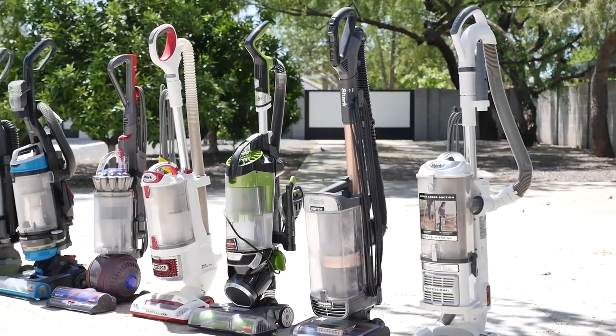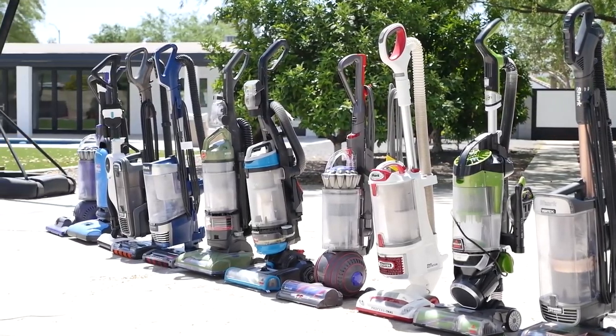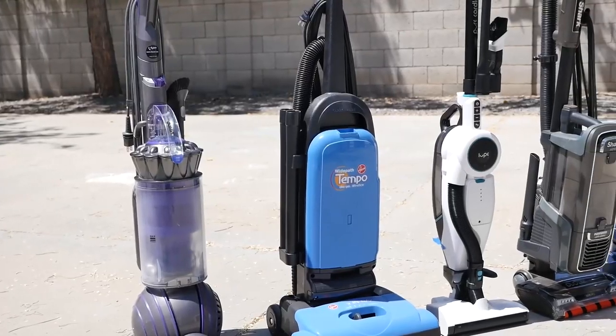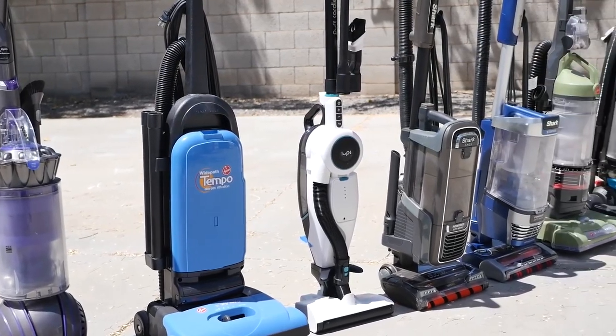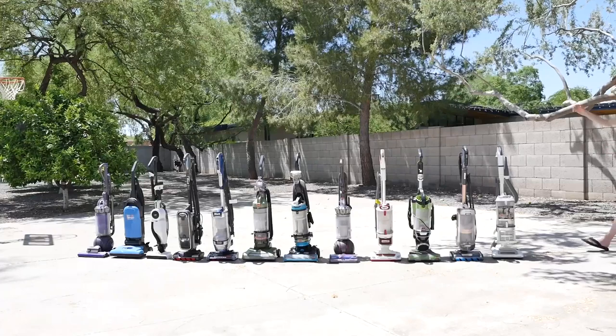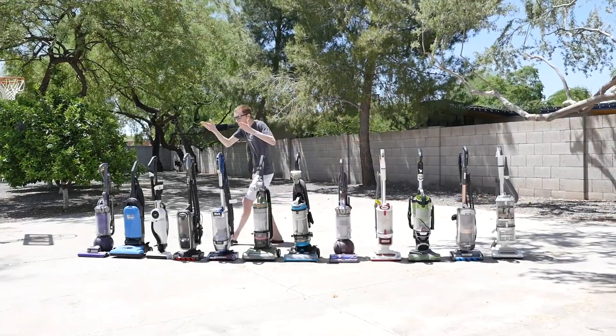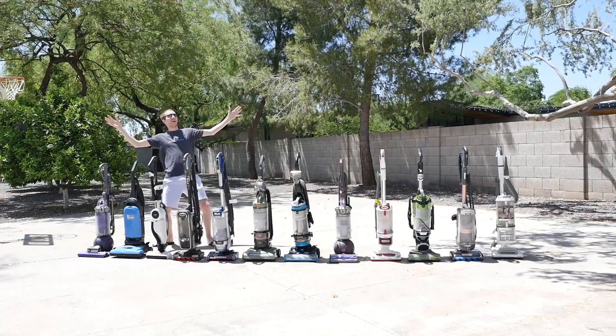In comparison, the average cleaning performance across all vacuums we've tested to date is at 91%. This includes all stick and canister vacuums we've tested, but it shows you just how powerful these uprights are. Excluding the cereal situation with the Animal 2, any of these upright vacuums would be well equipped to handle any cleaning task.